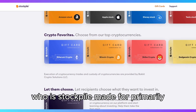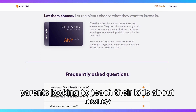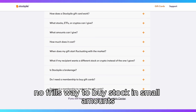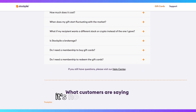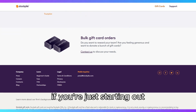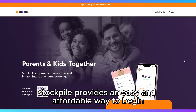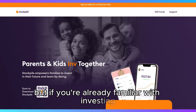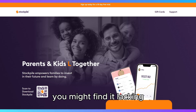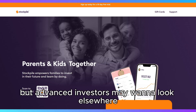Who is Stockpile made for? It's not for day traders or anyone looking for advanced trading features. If you're just starting out and want to dip your toes into the stock market, Stockpile provides an easy and affordable way to begin. But if you're already familiar with investing or need more robust tools, you might find it lacking. Overall, Stockpile is a solid choice for beginners, but advanced investors may want to look elsewhere.